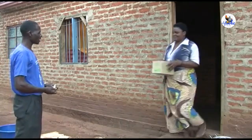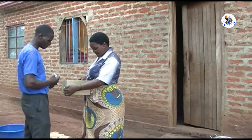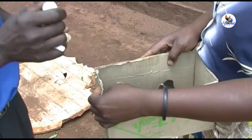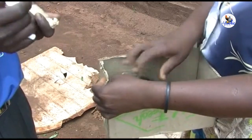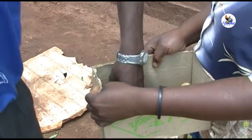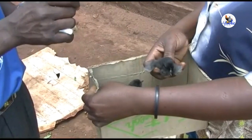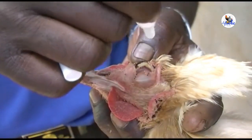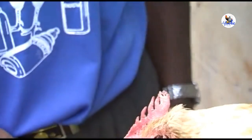As the protection from the vaccine decreases over time, you must vaccinate again about every four months. It's good to vaccinate all village chickens at the same time to reduce incidences of Newcastle disease in your area. The vaccine protects the chickens only against Newcastle disease and not against any other diseases.